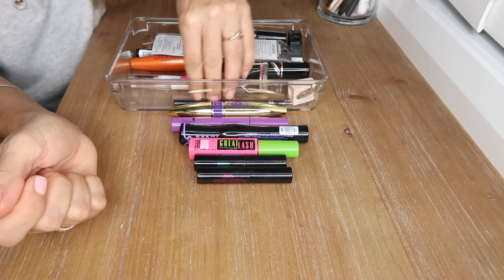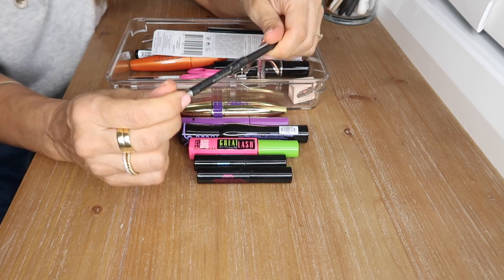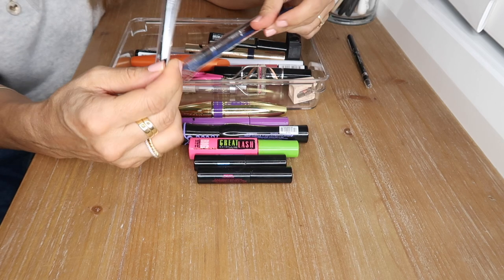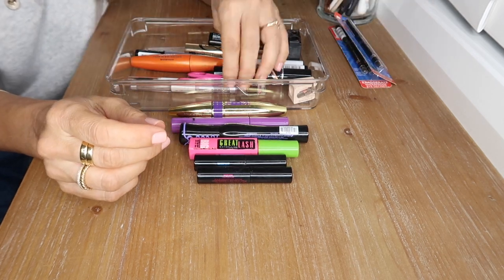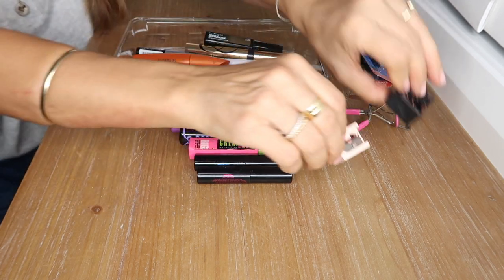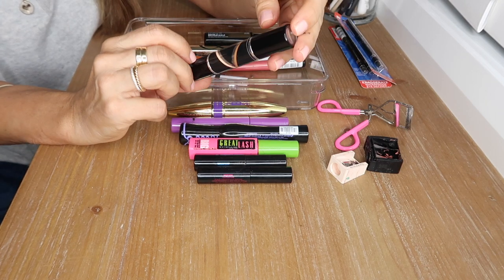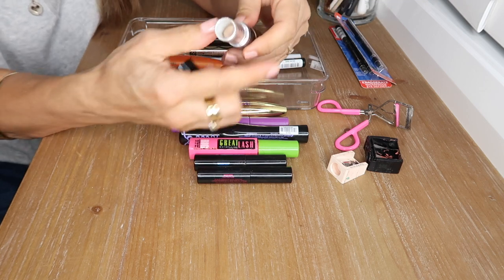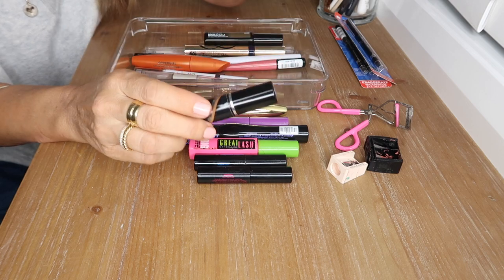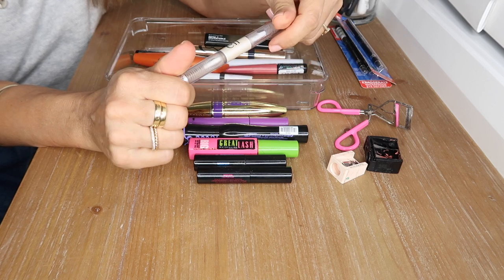I have a backup of my Rimmel Starlit Black eyeliner, a backup in Black is Black, and one in brown. This is my Tweezerman eyelash curler and a couple of sharpeners. This is my Maybelline V Face Duo Stick — a highlighter on one end and a contour on the other — I absolutely love this product and I'll put that in with the highlighters.